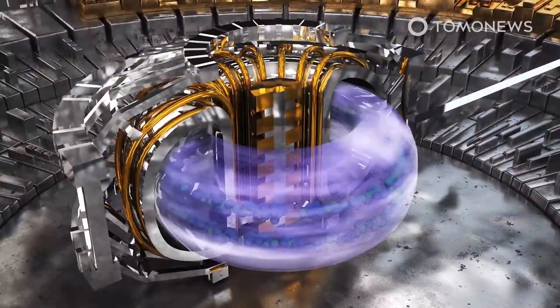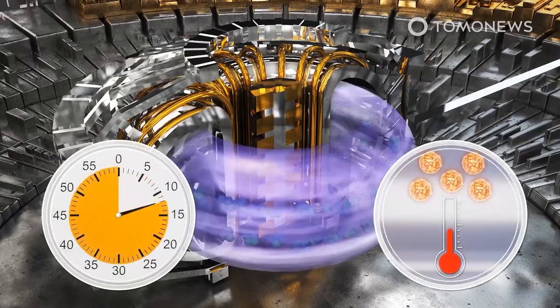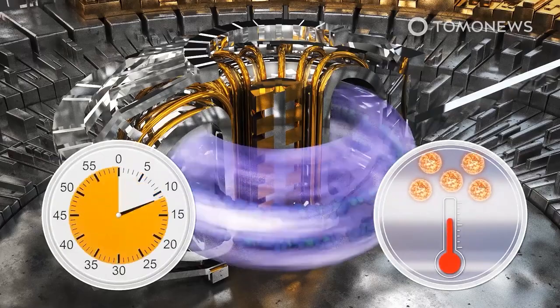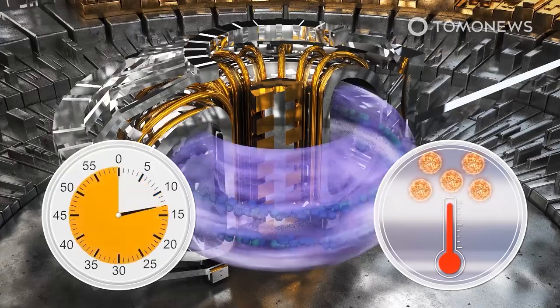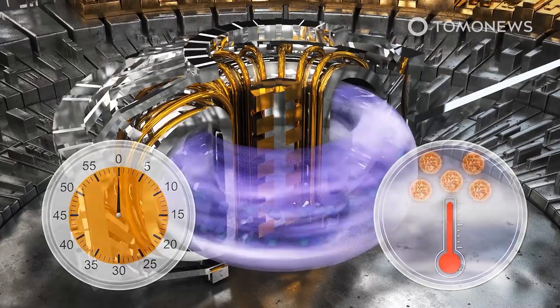But unlike them, nuclear fusion is a clean, safe, environmentally sustainable and also a near-limitless resource. The only problem with nuclear fusion energy is that humans have not been able to control and contain it — until now.